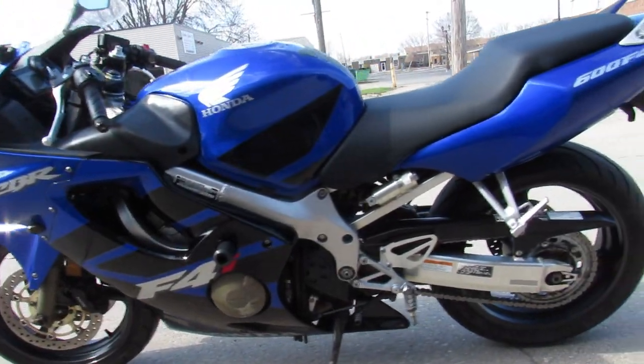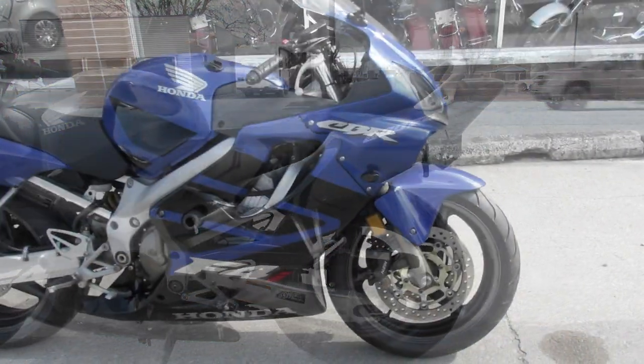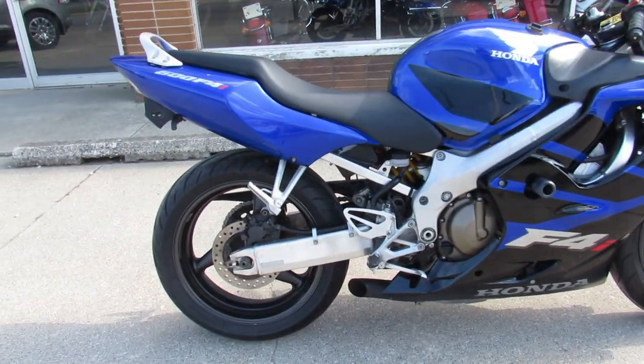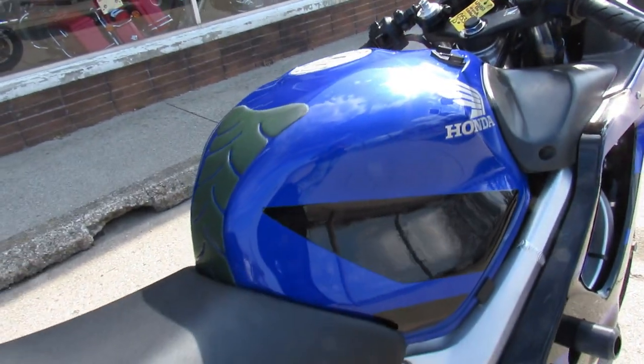It's just been serviced at a factory authorized Honda dealership. All the fluids have been changed — ready to hit the open road. You guys can't go wrong. Visit our website at ApprovalPowersports.com. Guaranteed financing.